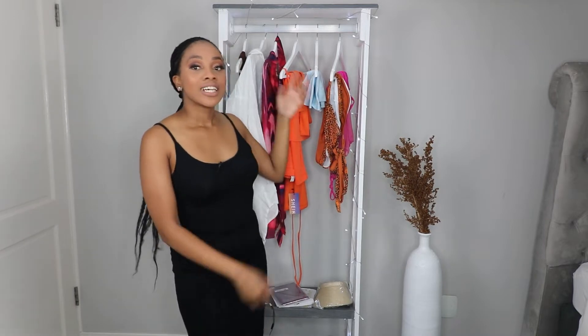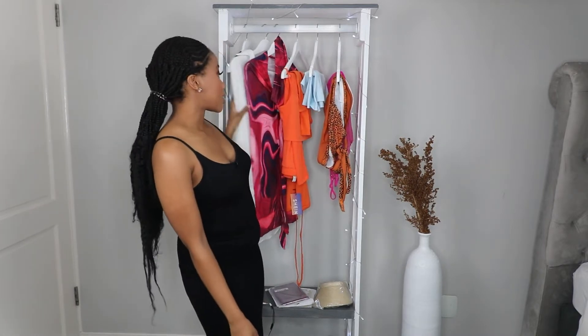This is a try-on haul and I am back with your fave Shein. I have some lovely pieces here behind me. I cannot wait to try them on so let's just get straight into this video.